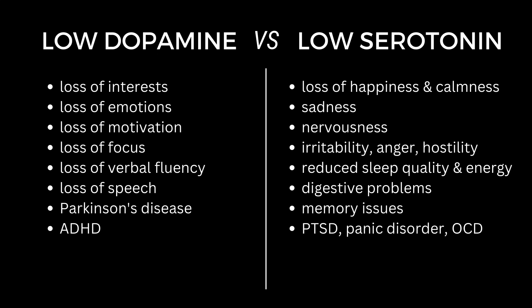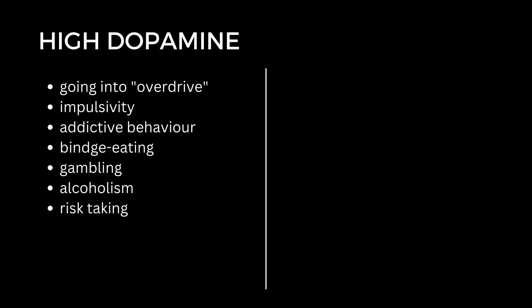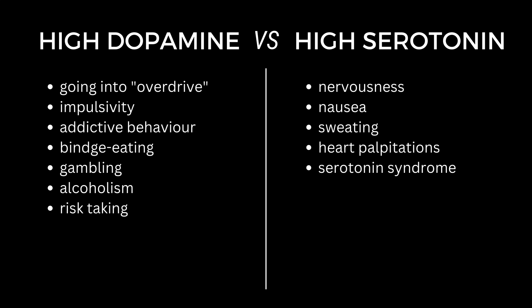What about high levels of dopamine versus high levels of serotonin? As dopamine is important for drive, action and motivation, high levels of dopamine can make a person very goal-driven and achieving, but when too high, dopamine can make a person go into overdrive, being impulsive and having addictions — for example, binge eating, gambling, alcoholism and excessive risk-taking. High levels of serotonin help to maintain happy mood, contentment and benevolence, but too high serotonin can actually lead to nervousness, nausea, sweating and heart palpitations, and in extreme cases even a condition called serotonin syndrome.